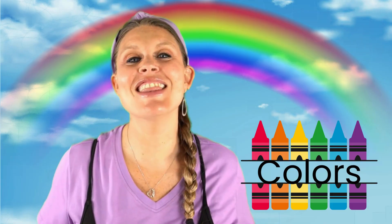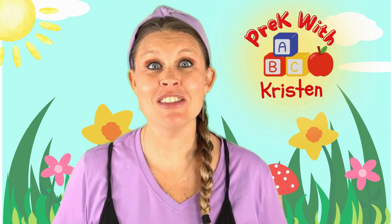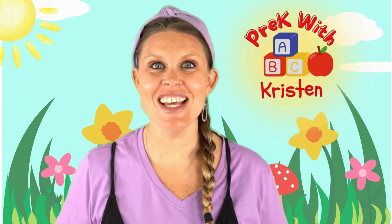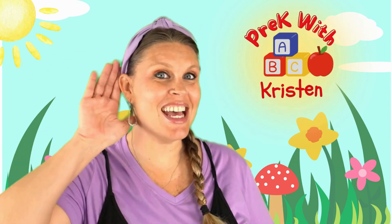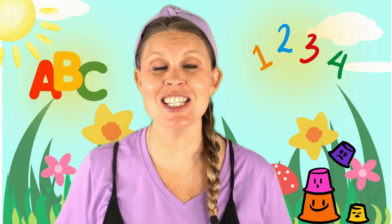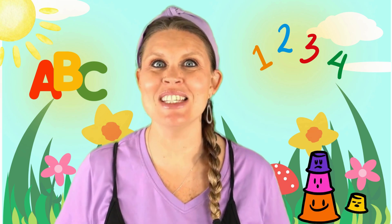I just love rainbows and I can't wait to learn all about them today. Learning's fun at Pre-K with Kristin — sing, dance, laugh, come on, let's listen. Letters, numbers, games to play. Let's learn something new today.